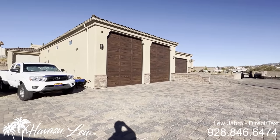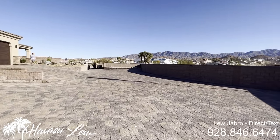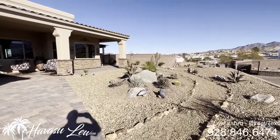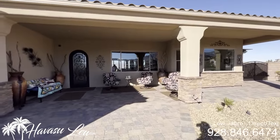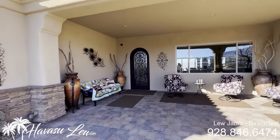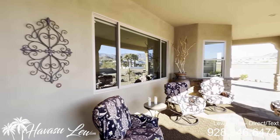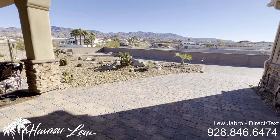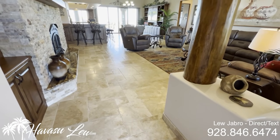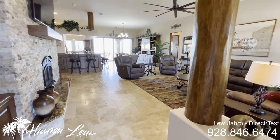The home is totally integrated with the Elon system, so everything is controlled from the phone. Alright guys, let's go on in and check it out. So this is a four-bedroom, five-bath, 3,831 square feet. Again, it's on almost an acre and a half.